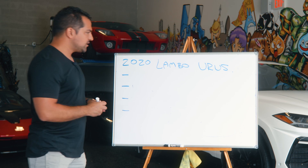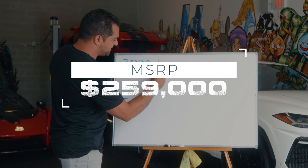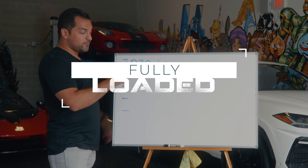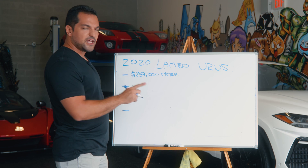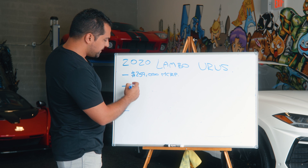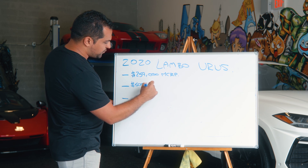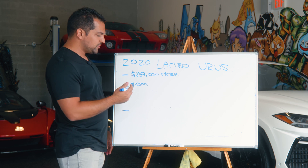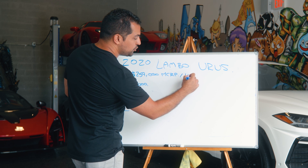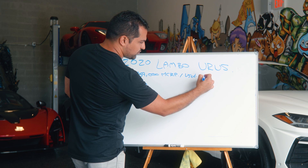Now let's look at numbers. The car was a $259,000 MSRP — very well loaded with rear entertainment, Ad Personam interior, ambient light, a lot of options including 23-inch wheels. It was originally Bianco white, and a matte PPF film was added for $5,000 to both protect it and give it a much better look.